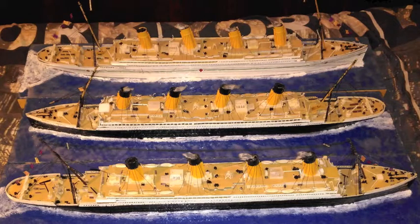Titanic had a length of 882 feet and 9 inches. Olympic had a length of 882 feet and 6 inches. Britannic had a length of 882 feet and 9 inches.